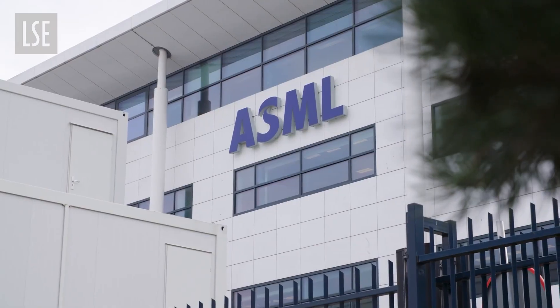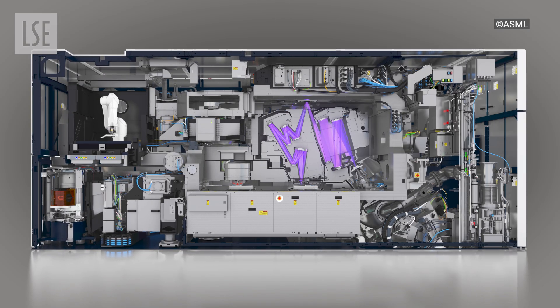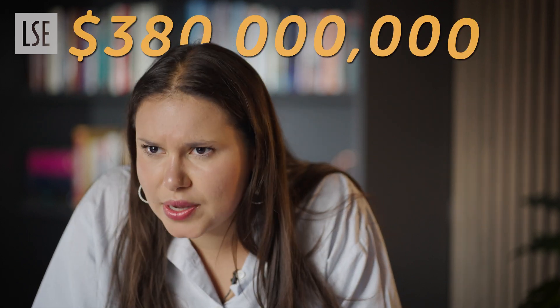Then there's ASML, a Dutch company that makes the lithography machines needed to print the microchips onto a thin slice of semiconductor material called a silicon wafer. They are currently the only company in the world capable of producing the most advanced EUV lithography machines, which require thousands of high-end components sourced from hundreds of suppliers around the world. To put it into perspective, these machines currently cost around 380 million US dollars each.